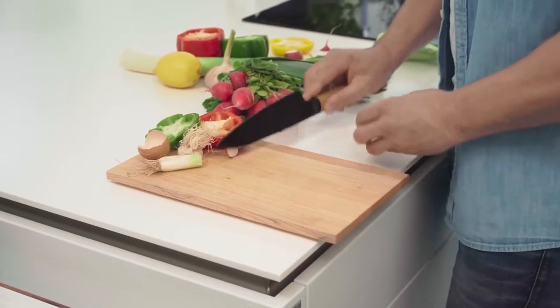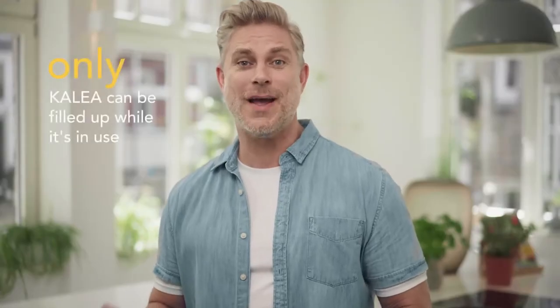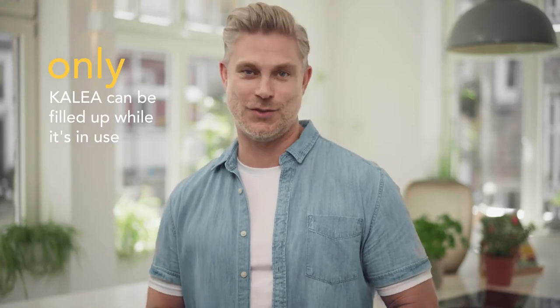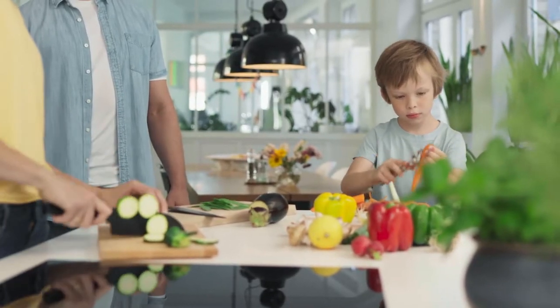All you need is organic waste. And if you love cooking like we do, you'll find a lot of it at home. Calia will take care of all your leftovers. You can fill Calia at any time, even when it's in compost creation mode. You can't fill up any other kitchen composter while it's in use. So yes, Calia is always ready for you when your chopping board is full.